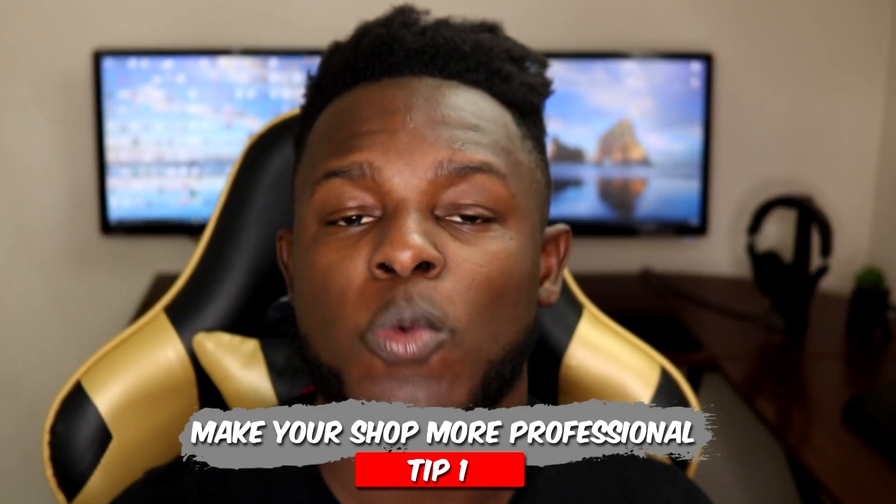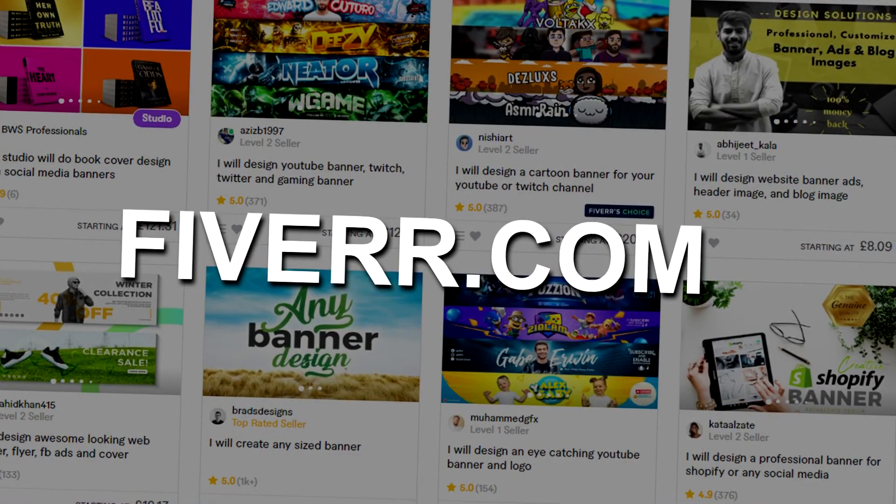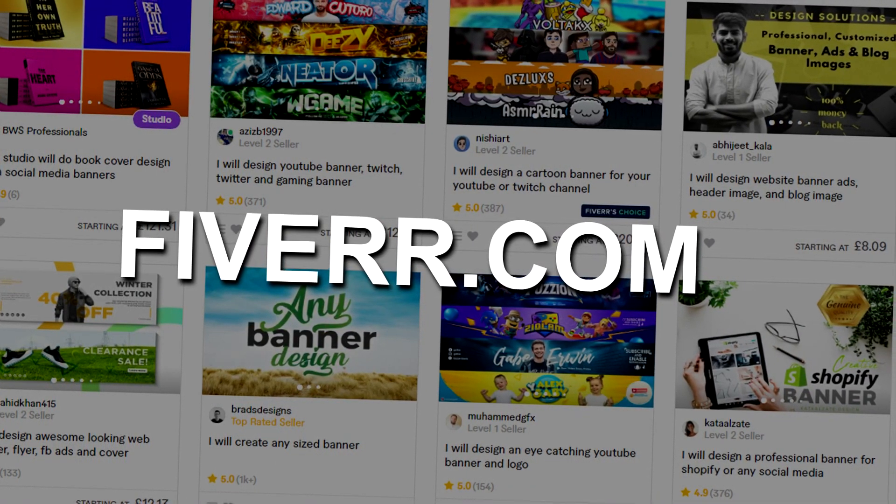If you're looking to create a shop similar to or better than the ones I've shown you, here are three tips. First, create a professional-looking banner and logo for your shop. You can do that for completely free through photopea.com — a site that lets you create graphics in the same way as Photoshop, but completely free. If you don't feel you can create a professional-looking banner yourself, you can go to Fiverr where you pay someone $5 and they'll make you a banner and logo.